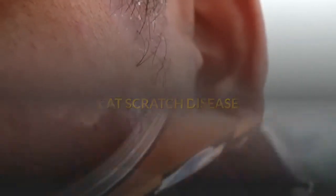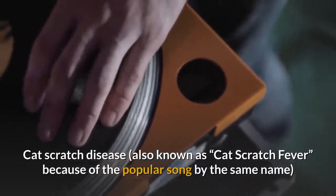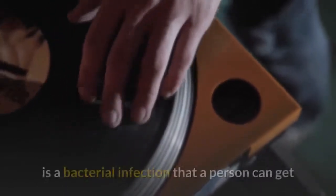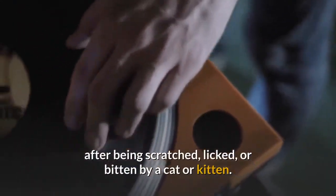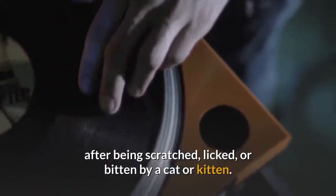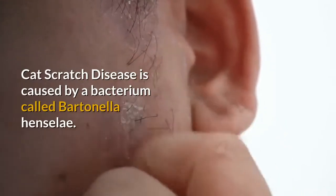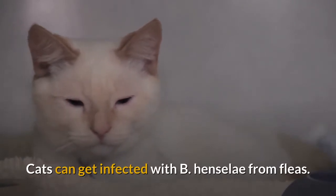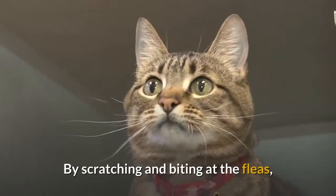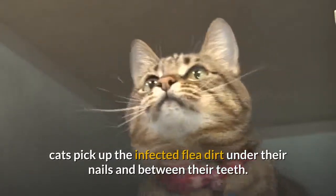Cat scratch disease, also known as cat scratch fever, is a bacterial infection that a person can get after being scratched, licked, or bitten by a cat or kitten. It is caused by a bacterium called Bartonella henselae. Cats can get infected with B. henselae from fleas — by scratching and biting at fleas, cats pick up infected flea dirt under their nails and between their teeth.